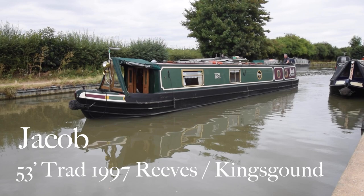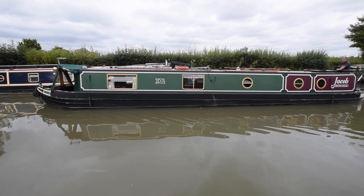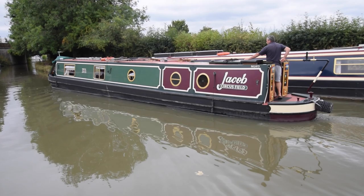The weather seems to have turned a little here at Stowhill, but that doesn't seem to take the shine off of Jacob. She's a 53 foot 1 inch traditional stern narrowboat built in 1997 by Reeves and fitted out by King's Ground narrowboats. They did an excellent job — she's fitted out in oak faced ply with oak trim throughout the boat, which we'll get a better look at as we go through.